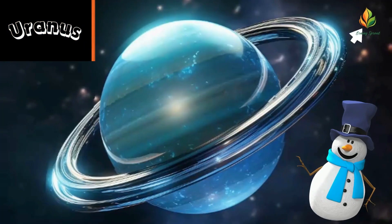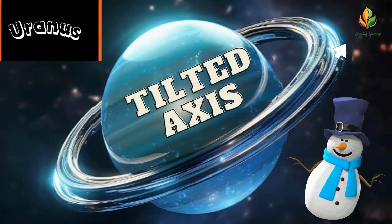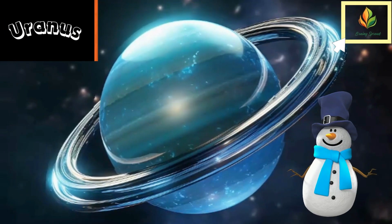Uranus is quite the ice giant and it rolls on its side. Its axis is tilted so much that it orbits the Sun like a rolling ball.